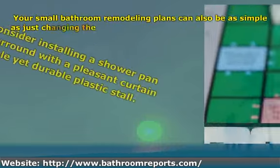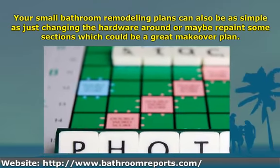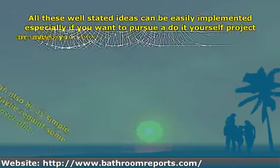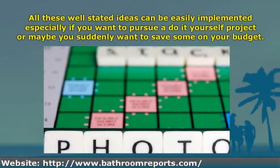Your small bathroom remodeling plans can also be as simple as just changing the hardware around, or maybe repaint some sections, which could be a great overall plan. All these ideas can be easily implemented, especially if you want to pursue a do-it-yourself project or save some on your budget.